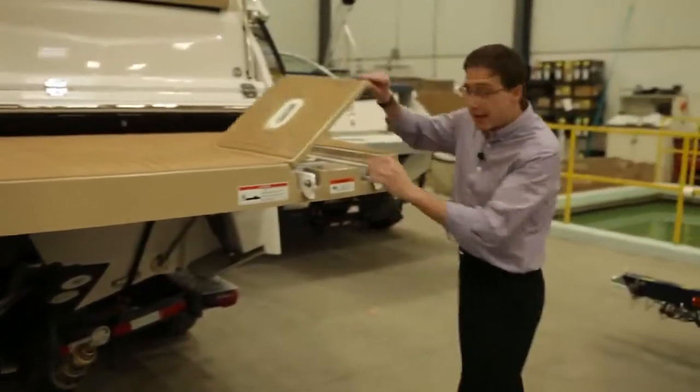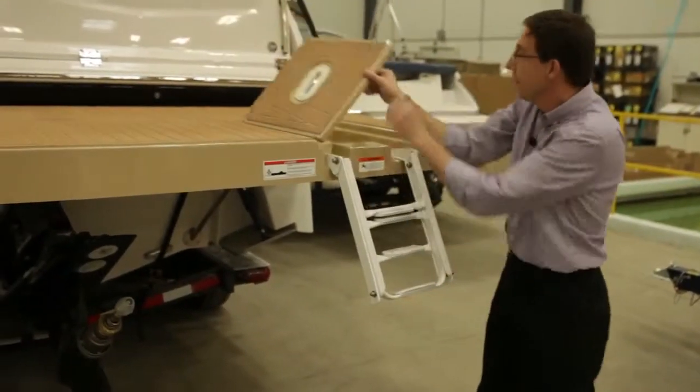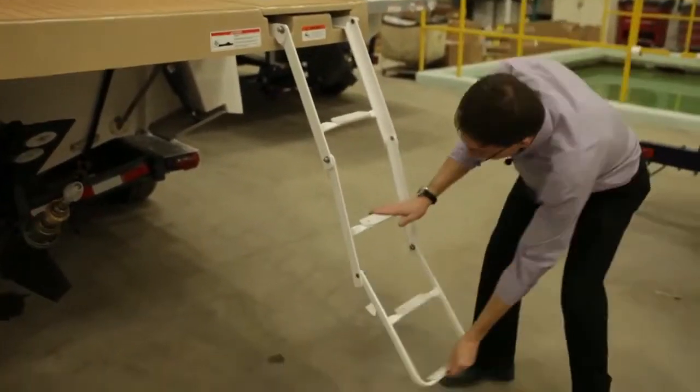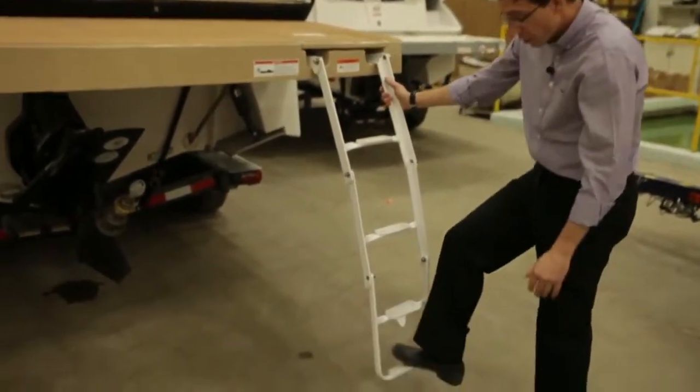Every Four Winds boat is equipped with the best ladder on the market. You can open the storage and close the door. Then you have a very long four-step ladder — three key elements: the length, the angle, and the large steps.